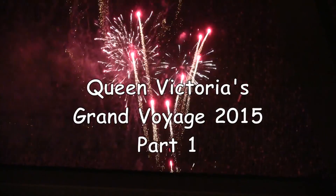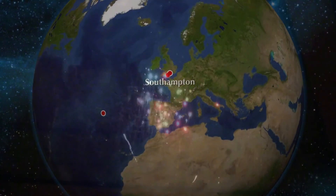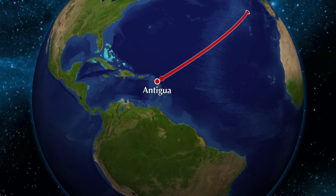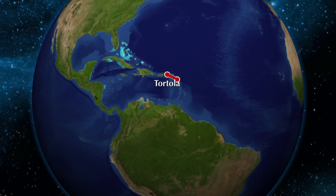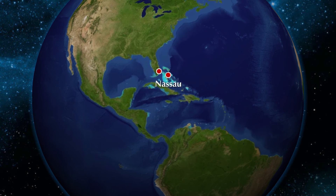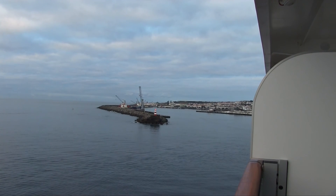January 20th, 2015, and Queen Victoria is heading out on its grand voyage — 103 days altogether. The first leg is just 13 days across the North Atlantic to Fort Lauderdale. The first couple of days were quite rocky, and by the time we arrived in Ponta Delgada we were ready to put our feet on dry land.